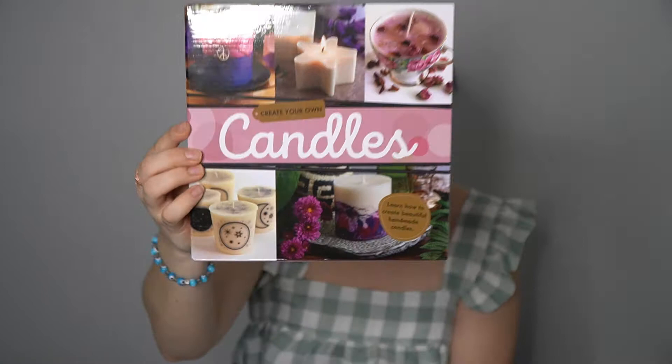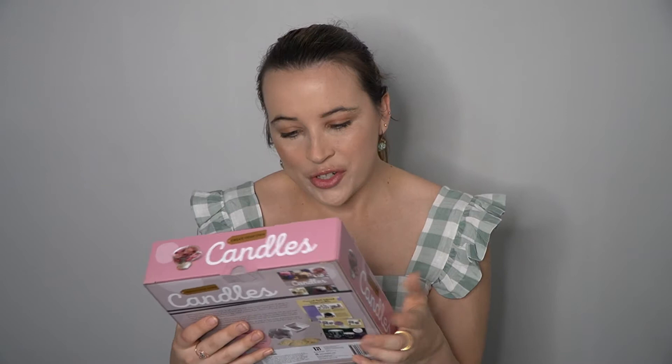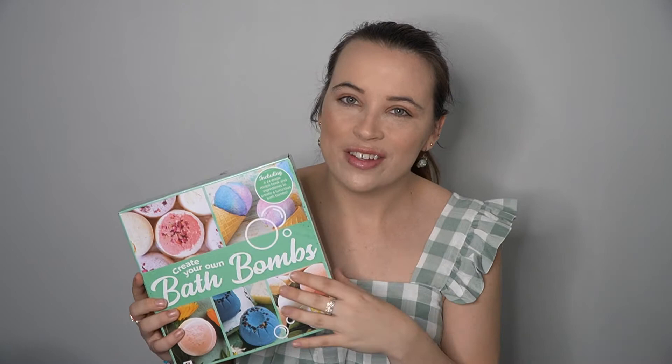Next I got a create your own candles kit, which looks really, really cool. It includes two candle molds, 225 grams of soy wax, two weighted wicks, and a little instruction book. I do love candles so I thought it might be fun just to try it. These were $9, so that's pretty good I think.